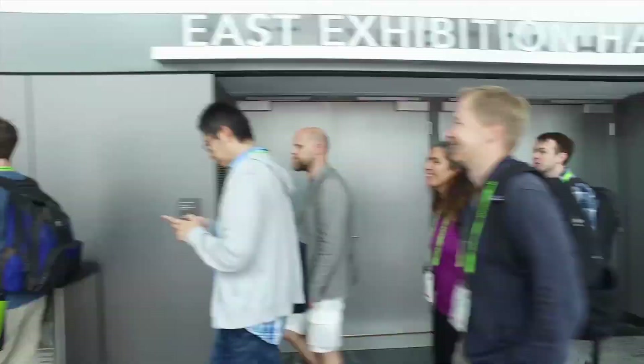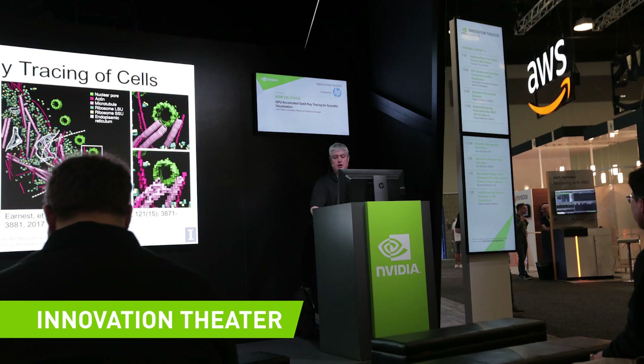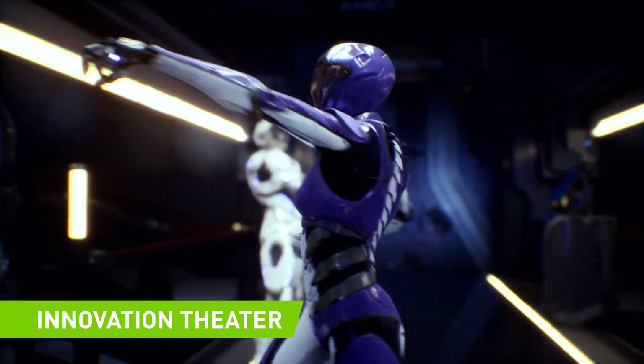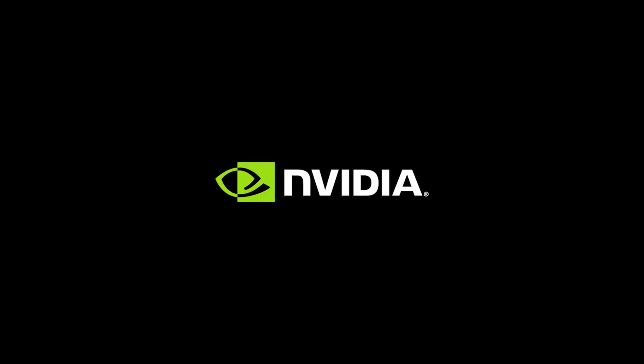And you're welcome to stop by Innovation Theater at any time during the day. Hear from NVIDIA and other experts in a wide range of graphics and visualization topics. The theater is open to all attendees. Join NVIDIA to explore what's possible in professional graphics. Learn more at nvidia.com/cgraph.